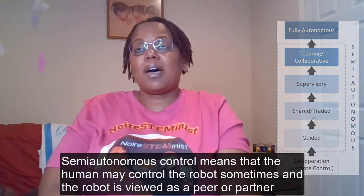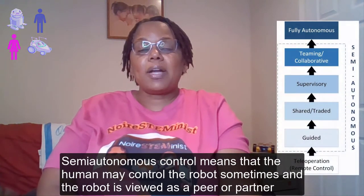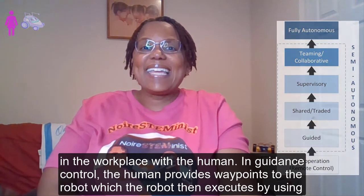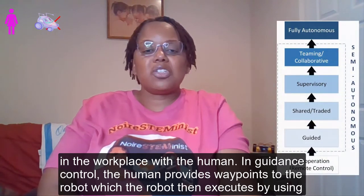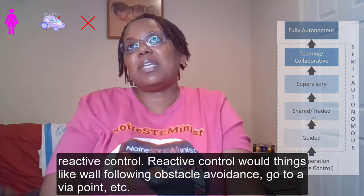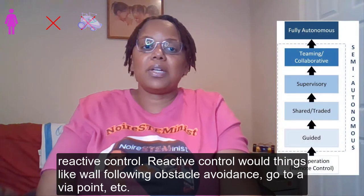Semi-autonomous robots mean that the human may control the robot sometimes and the robot is viewed as a peer or partner in the workspace with the human. In guided control, the human provides waypoints to the robot which the robot then executes by using reactive control — things like wall following, obstacle avoidance, go to a via point, etc.